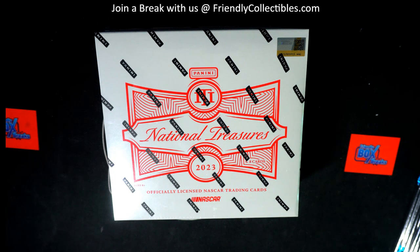Let's go everybody! 2023 Panini National Treasures Racing — this is Box 101. Look out. Let's screen share, back to break. Here we go, guys.